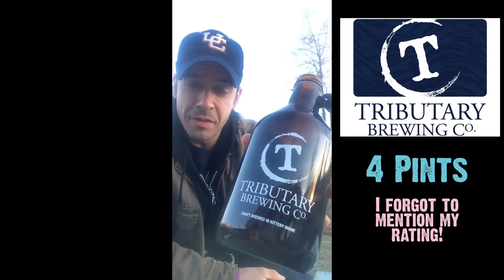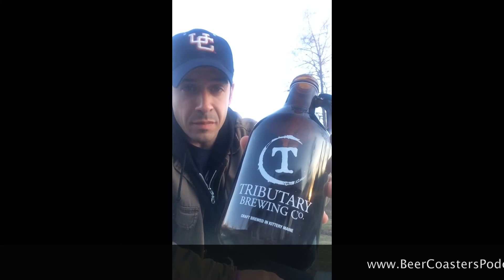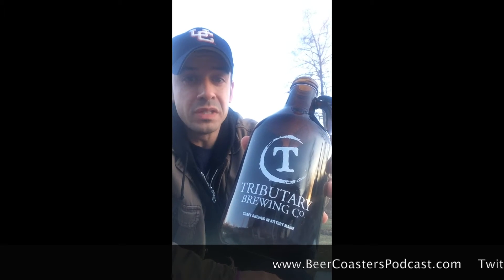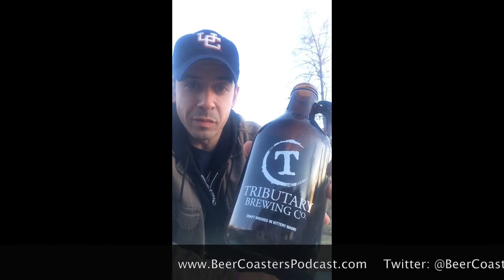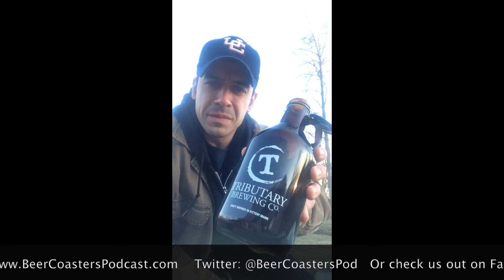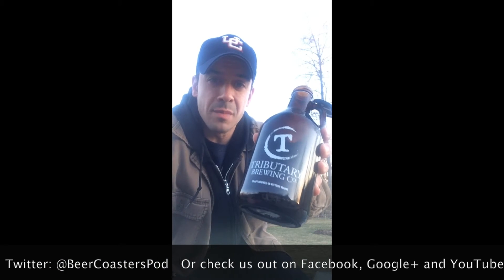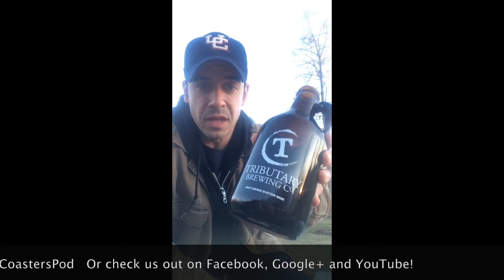Yeah, definitely check these guys out. They're up in Kittery, Maine. Tributarybrewingcompany.com. Todd Mott — clearly the guy's been brewing for over two decades, so he knows a thing or two about making beer. Definitely check them out. I hear they're on their top ten lists of Maine breweries to check out, up and coming. They've only been brewing since September of 2014, so you've got to check them out.